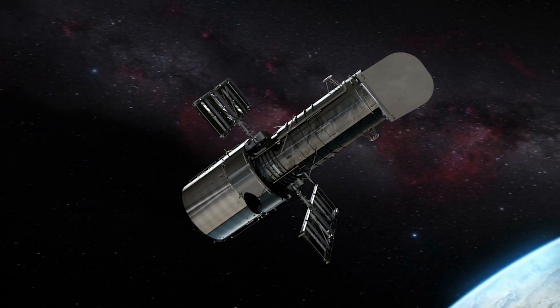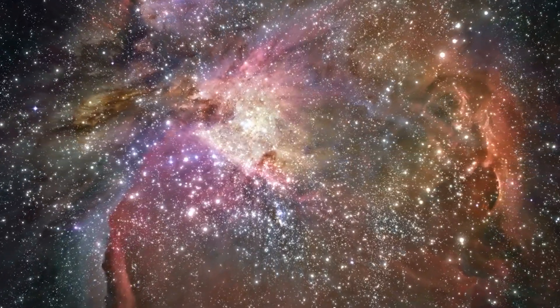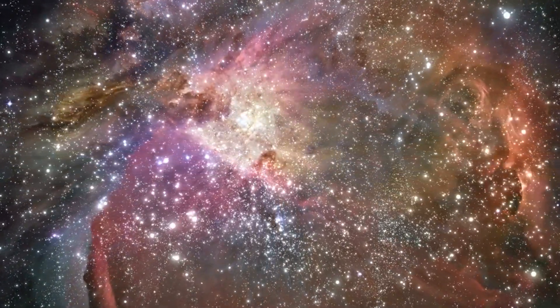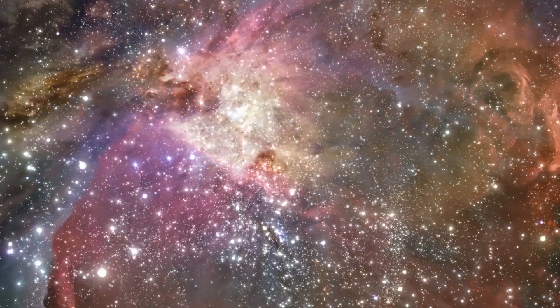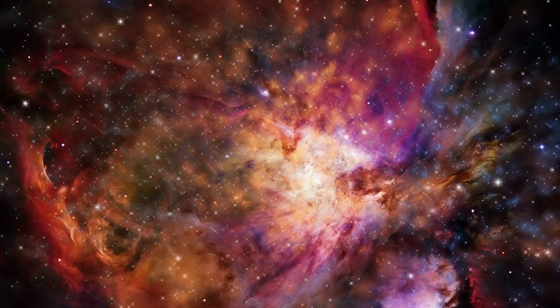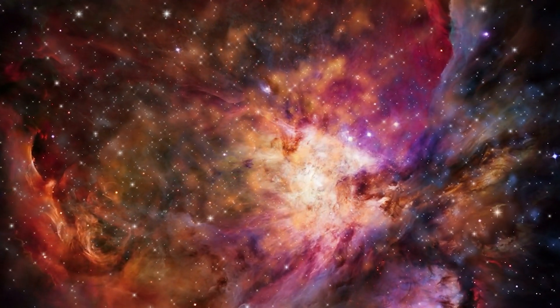Astronomers using NASA's Hubble Space Telescope have discovered a mysterious dark cylindrical object in the Orion Nebula. What is this object, and how big is it? Stay till the end of the video as we answer those questions and reveal more things about the Orion Nebula.